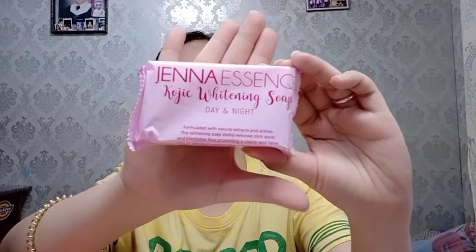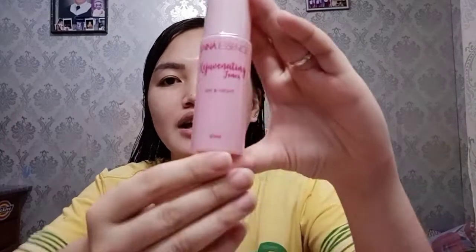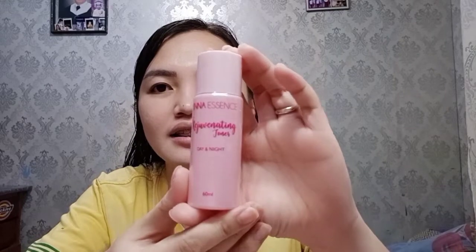Let me show you. When you buy one box of the mild kit, you get the Jenna Essence Kojic Whitening Soap — that's what you use every morning and evening when washing your face. Then after washing, you use this toner — Rejuvenating Toner, day and night. After the soap, the toner is next. Then in the morning when you go out, after the toner comes this sunscreen — Sunprotect Gel Cream. Then after that, you can do your makeup: moisturizer, IB cream, foundation.